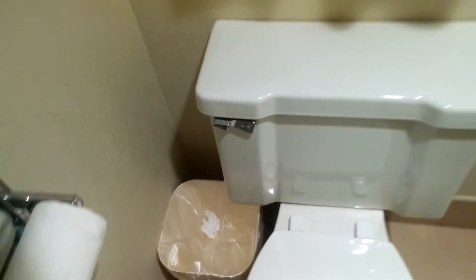Hey guys, this is the Quality Inn & Suites in Appleton, Wisconsin. This is a 1974 Mansfield Imperial, I guess.